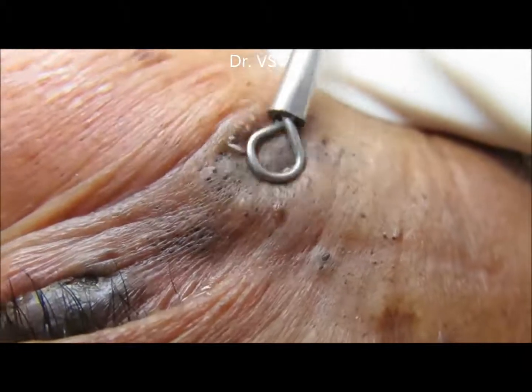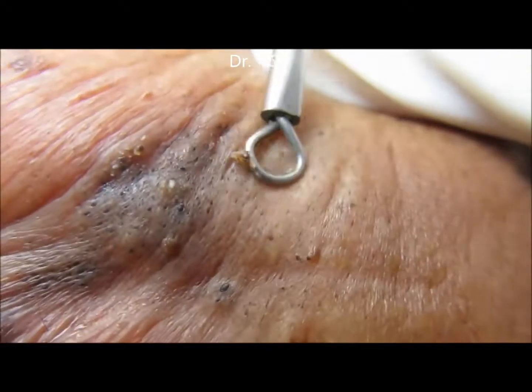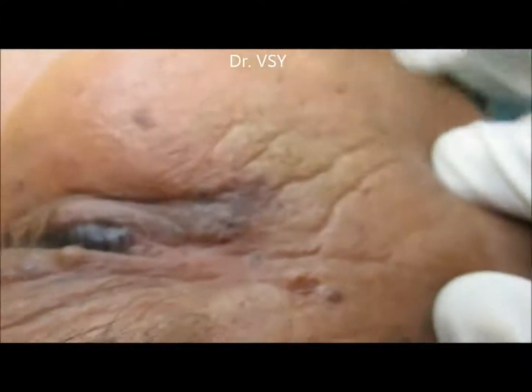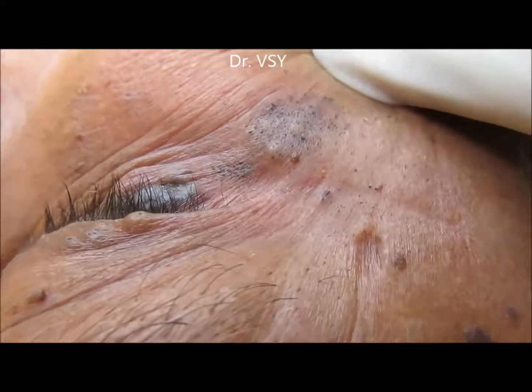It took around one hour to clean the blackheads on this face. He was asked to come for the next session because around 95% cleaning was done.